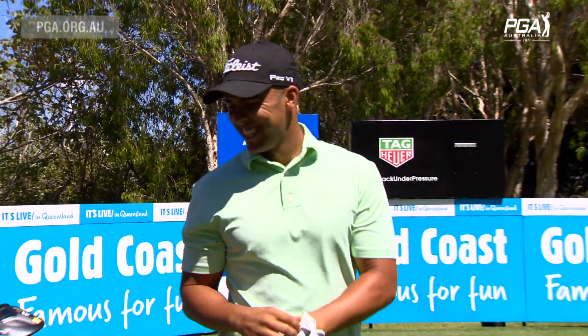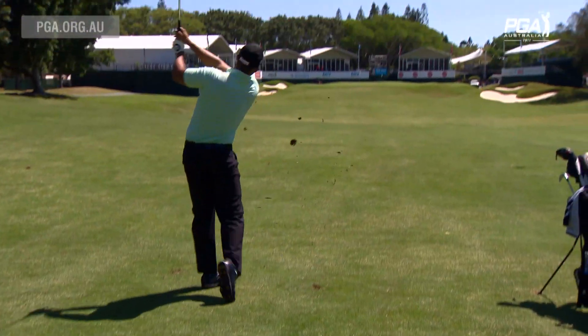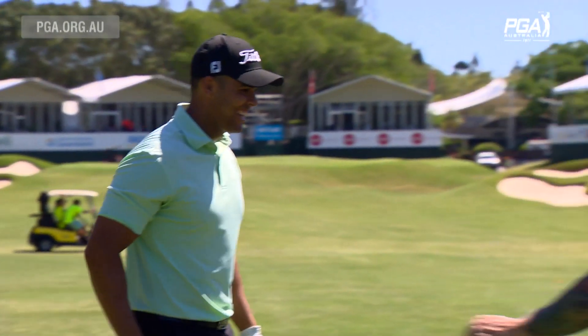I hit a pretty nice drive down there, so I usually just try and feed it off the middle of the green towards either of the pins. The pin's a bit left of centre so I just tried to turn a little late-iron in there, but it sort of stayed straight so it's the middle of the green — I'm pretty happy with that.